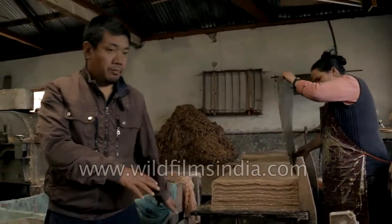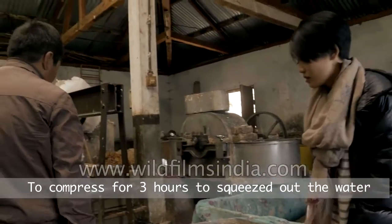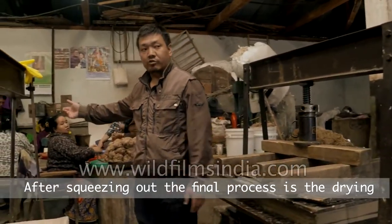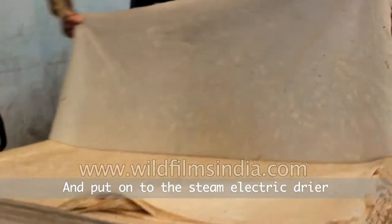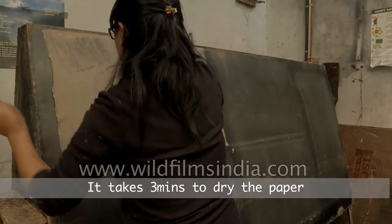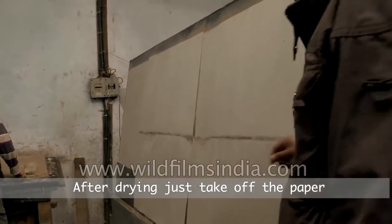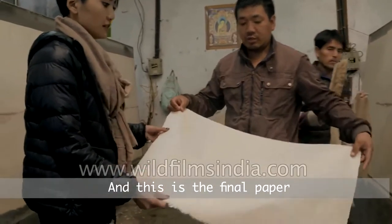After piling up around 300 pages, the next day we take the whole stack and compress it for three hours to squeeze out the water. After that comes the final process — the drying process. We separate the pages from the stack one by one and place them onto the steam electric dryer. It takes three minutes to dry each sheet, similar to applying wallpaper. After drying, you just take off the dry sheet, and this is the final paper.